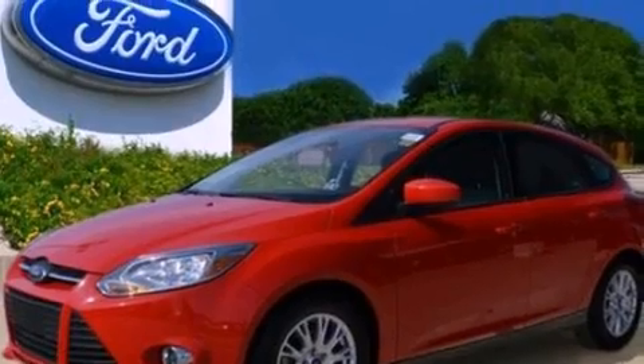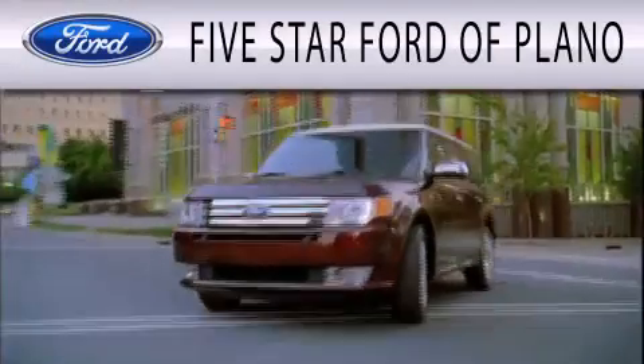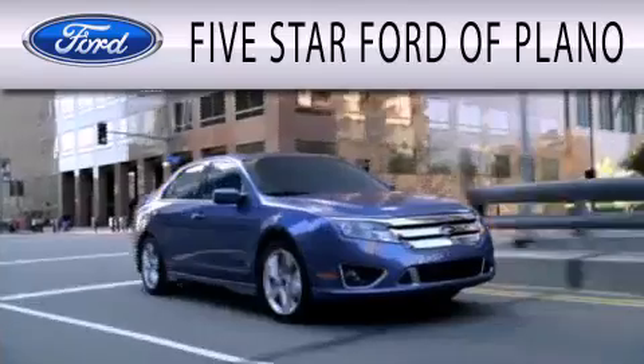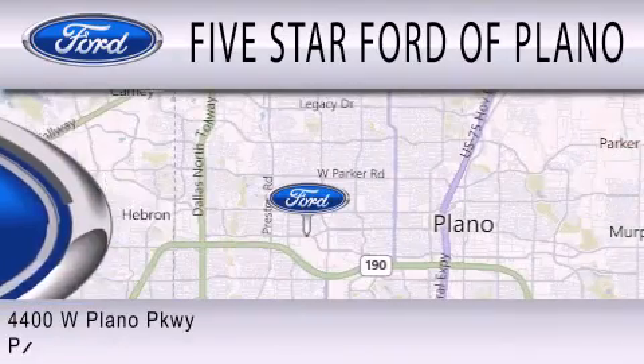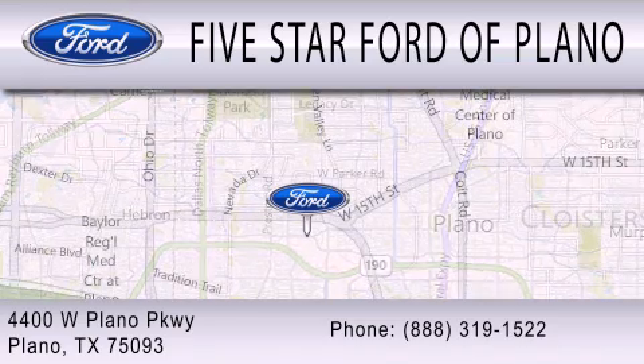Contact us today and schedule your opportunity to see this vehicle in person. 5-star Ford of Plano is dedicated to doing everything possible to ensure that the experience you have selecting your next vehicle is as pleasant as possible. We are located at 4400 West Plano Parkway in Plano.